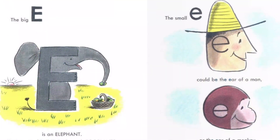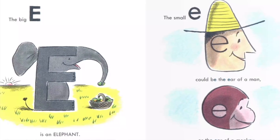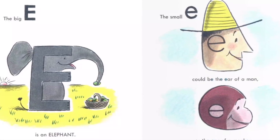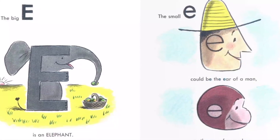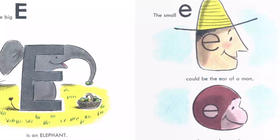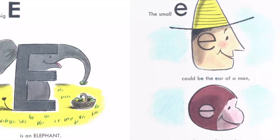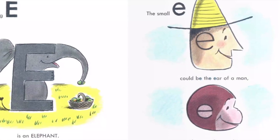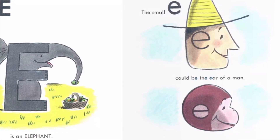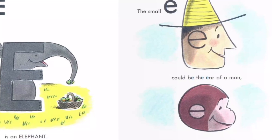The big E is an elephant. He is eating his evening meal — eggplants. George loved elephants. The small E could be the ear of a man or the ear of a monkey. People's ears and monkeys' ears look very much alike.